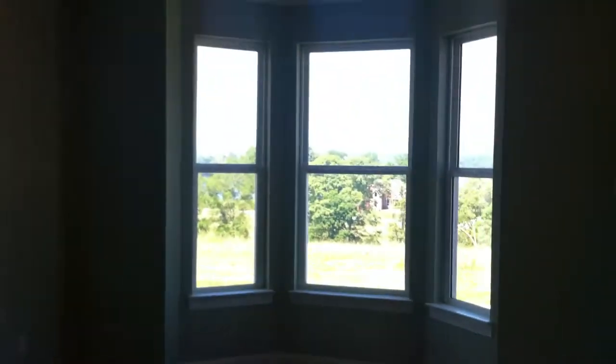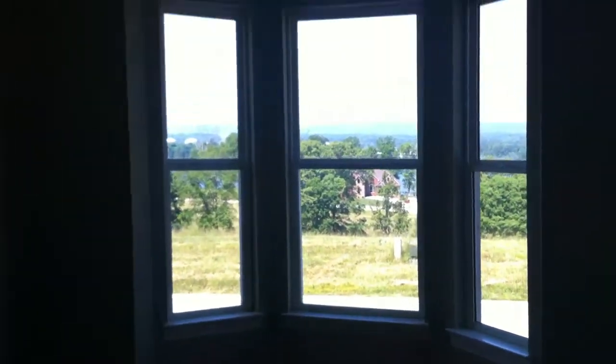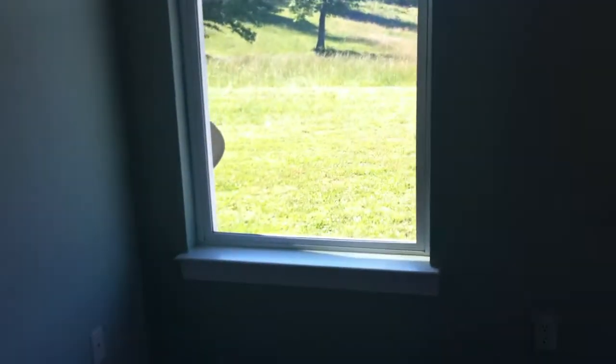Right off of the foyer, we have the master bedroom. The master bedroom is carpeted. They do have this nice bay window in the front with a beautiful view of Chickamonga Lake. Double tray ceiling, and another window over here on the side.